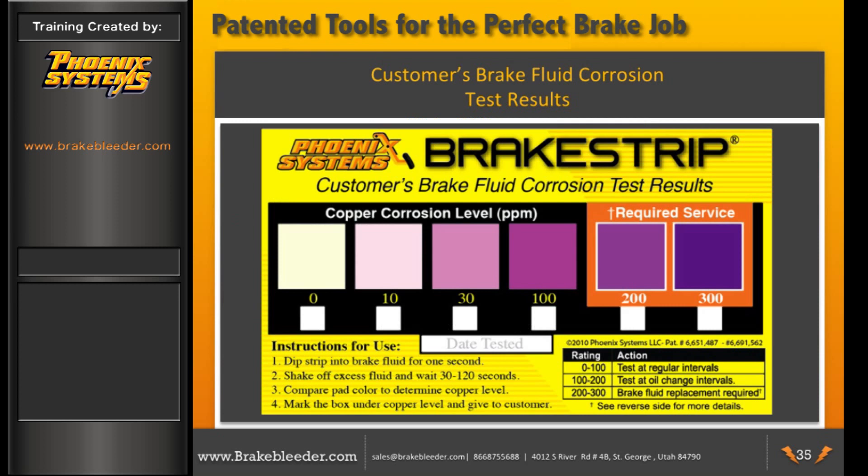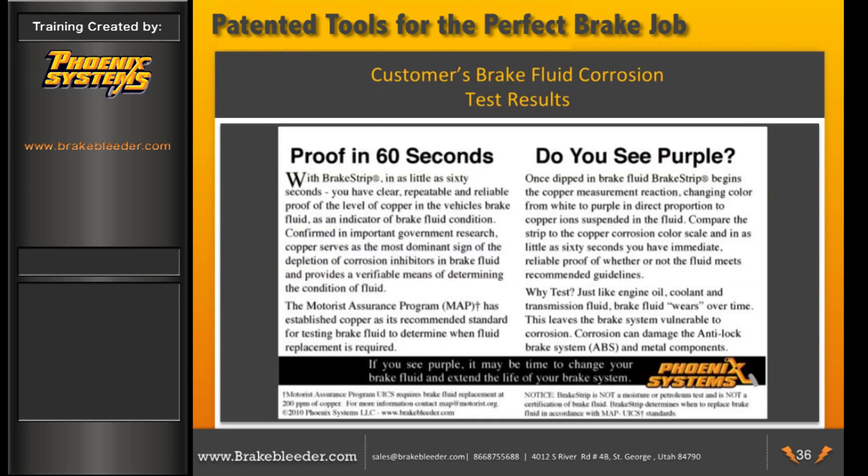The customer's brake fluid corrosion test results card comes with the brake fluid test kit. The color turns darker purple up to 300 parts per million. At 100 ppm of copper, it is probably a good time to suggest the customer replace brake fluid before it reaches 200 or 300 ppm. The back of the card provides information for customers to take with them, explaining why brake fluid was tested. Just like engine oil, coolant, and transmission fluid, brake fluid wears over time, leaving the brake system vulnerable to corrosion, which can damage ABS and metal components. If you see purple, it's time to change your brake fluid.